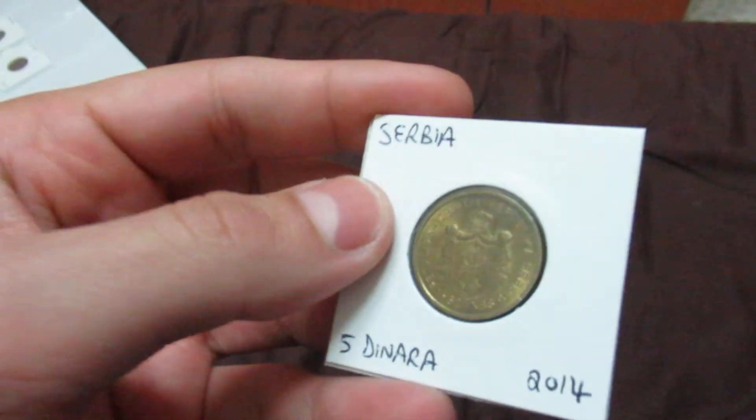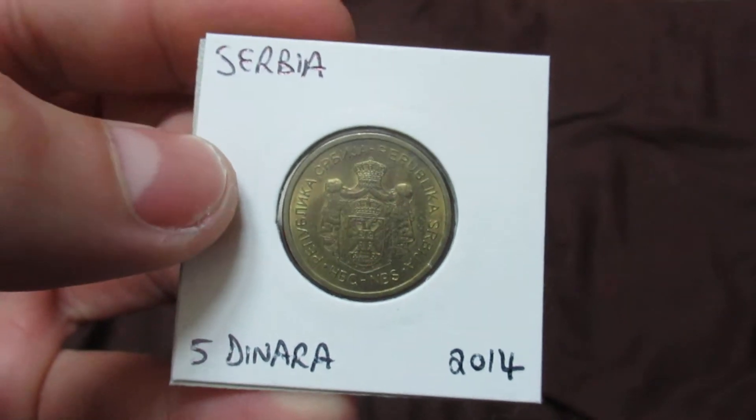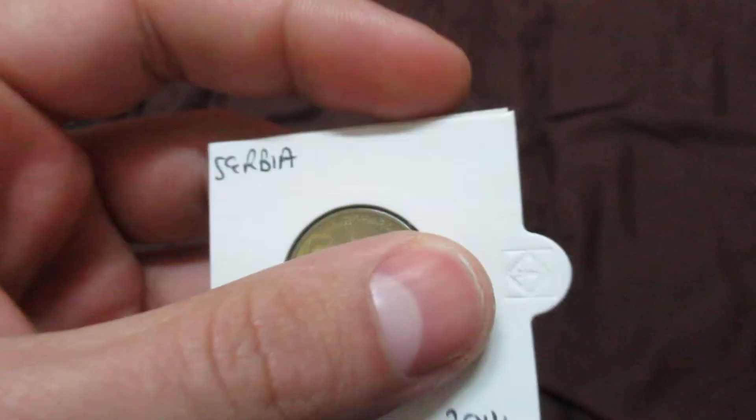Another coin which I obtained whilst visiting the country — this is a coin from Serbia, five dinara. It's relatively new, from 2014, bronze in color.